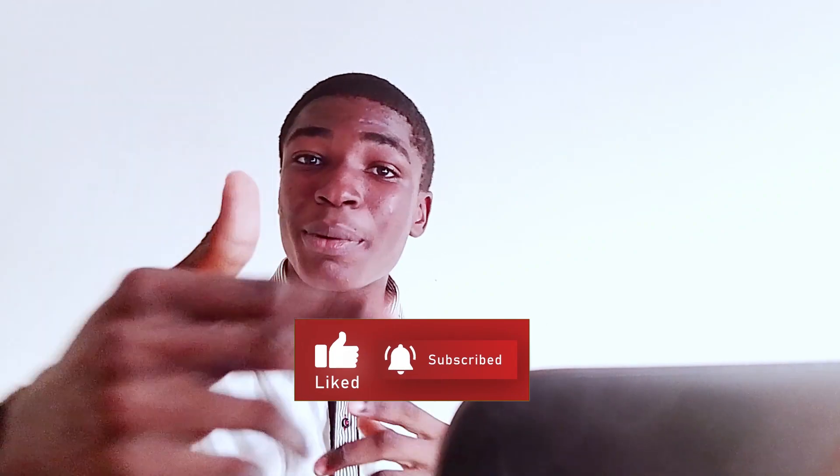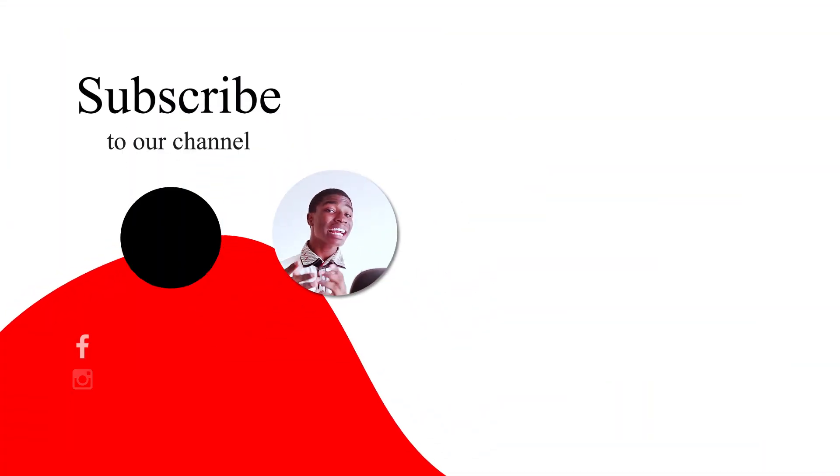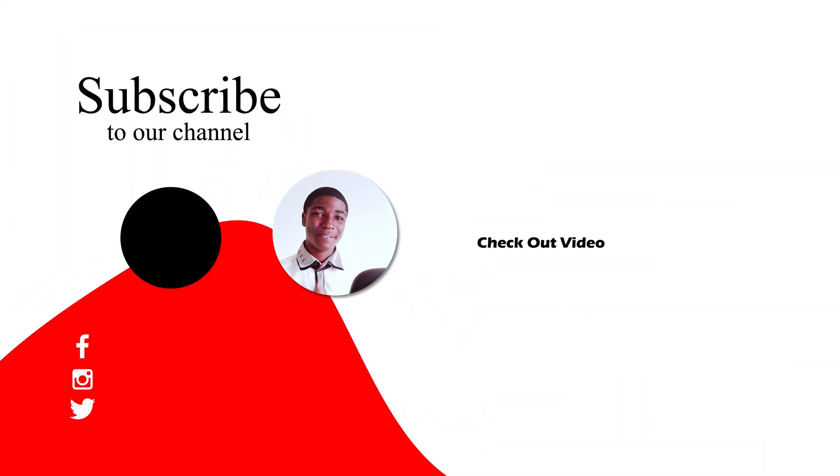Okay guys, if this video gave you value, be sure to hit that subscribe button below to help us get to a thousand subscribers. If you need more help on how to grow an agency, be sure to check out this video, and I'll see you right there. Bye!